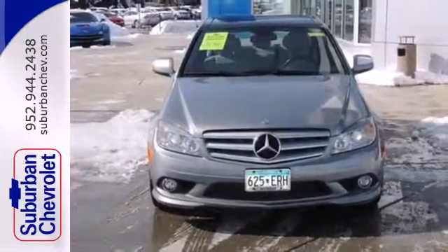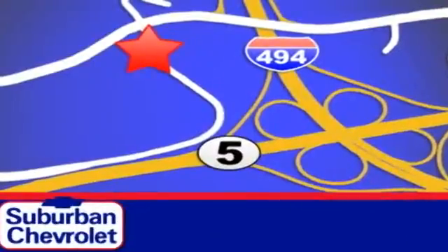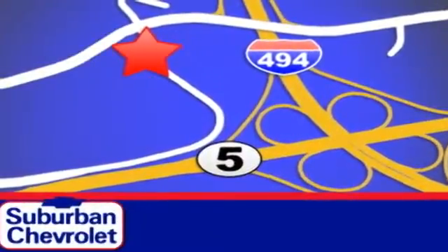Take it for a test drive today. Stop in today for a no-obligation test drive and shop over 16 acres of inventory. We are conveniently located in Eden Prairie at Highway 494 and Highway 5.